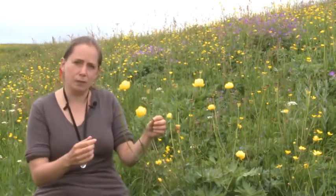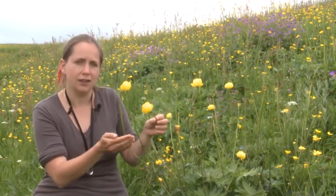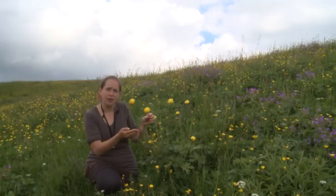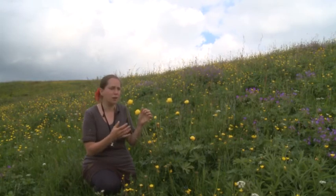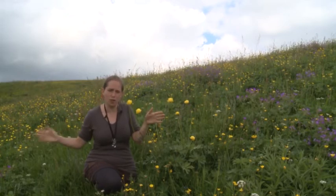And this is one of the big five — this is Globe Flower, because it has a lovely globe-shaped head. It is bright yellow and it is a member of the buttercup family. Here in Upper Teesdale we find Globe Flowers on steep banks, and during the summer the Globe Flowers cover the steep banks looking bright yellow and really gorgeous.